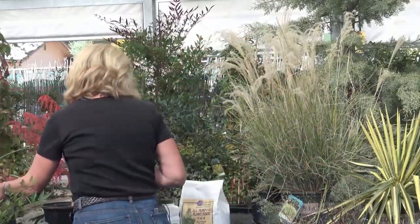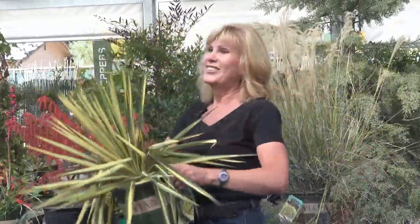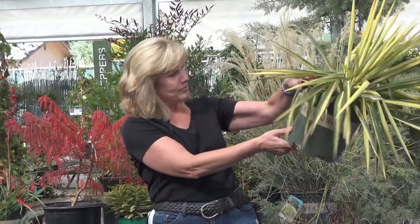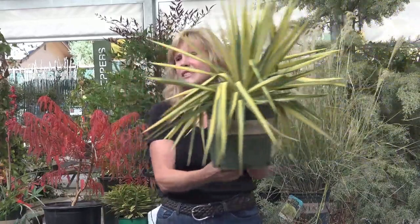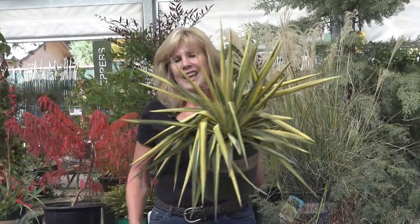This is a variegated yucca — Color Guard Adams Needle. If you like variegated plants, it's a nice way to get that pop of color with the yellow. In dead winter when it's really cold, I've seen it look a little sad sometimes, but it will pop right back out as soon as we warm up. Do not overwater this one — it's very drought-hardy.